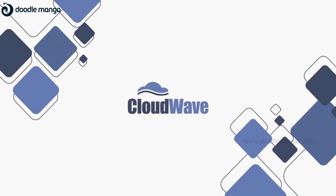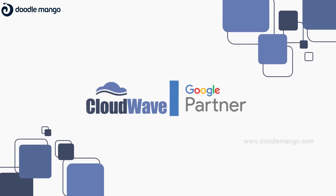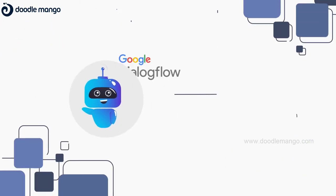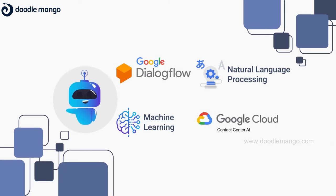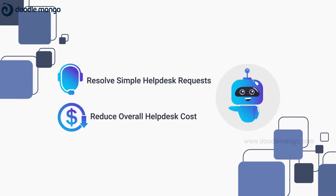Cloudwave, as an industry leader in integrating enterprise systems, continues its innovation by partnering with Google to develop the Cloudwave SmartBot. Using Google's Dialogflow, Natural Language Processing, Machine Learning, and Google Contact Center AI, it can help resolve simple help desk requests and reduce overall program cost.